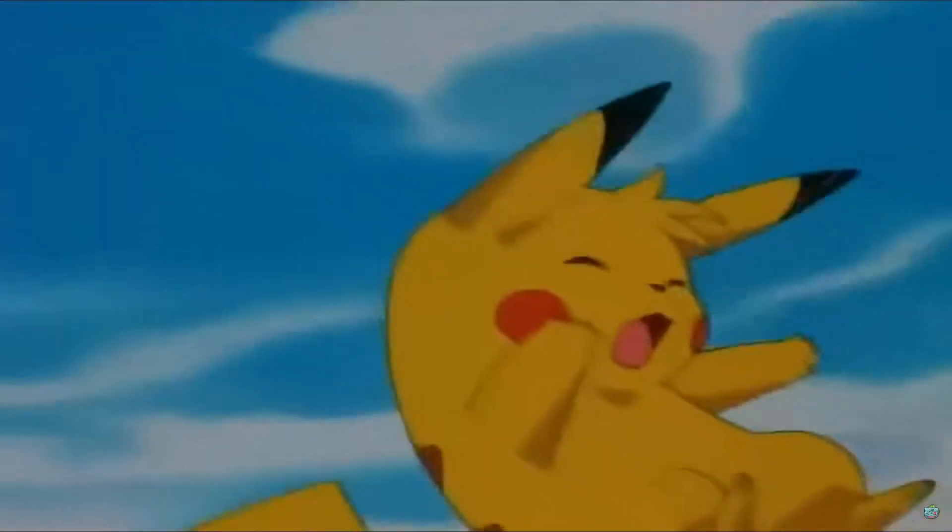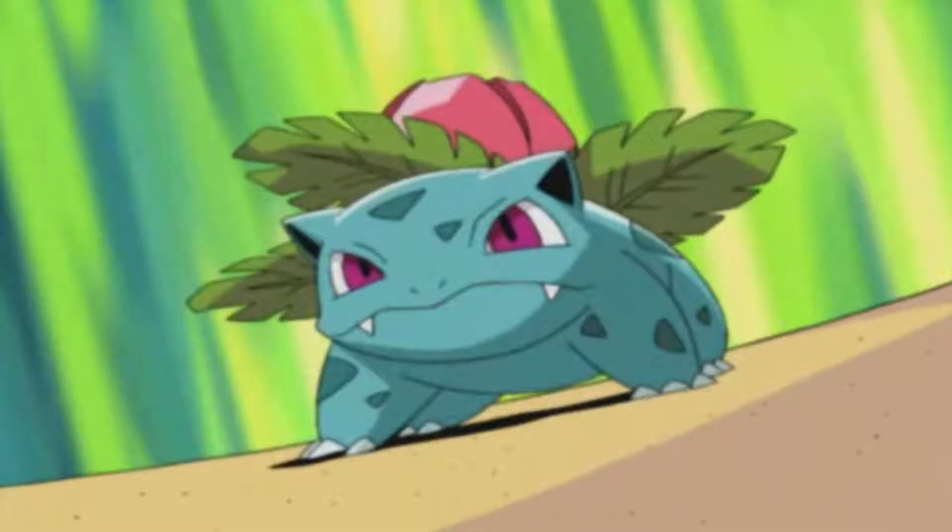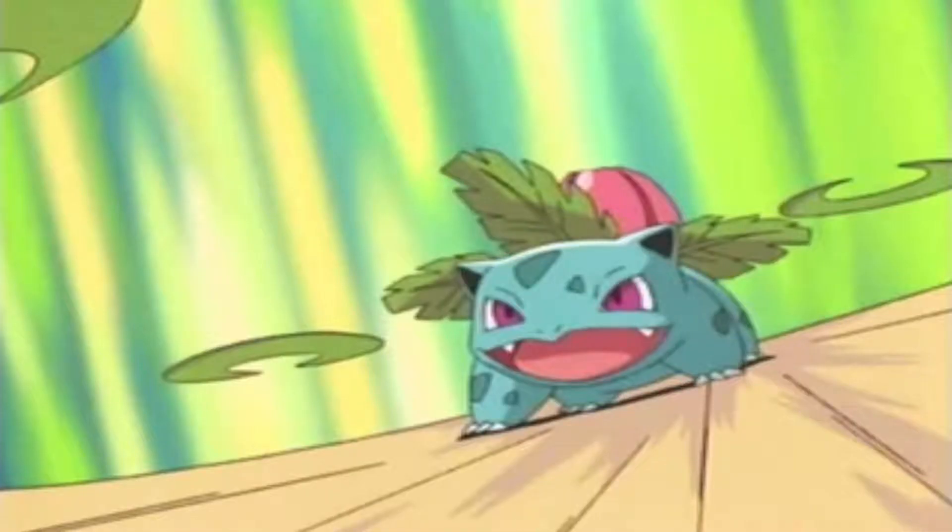Ivysaur looks very similar to Bulbasaur, but there are some differences other than the bud. The ears have opened up revealing black insides. It took on a more battle-ready look — more hardened, not as friendly looking as Bulbasaur. It also took on a more blue tint to its skin.